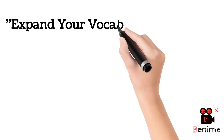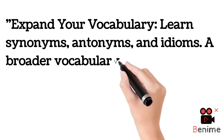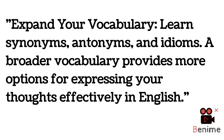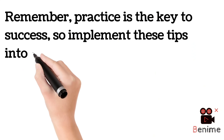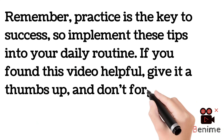Next, expand your vocabulary — vocabulary is literally very important in any language. Learn synonyms, antonyms, and idioms. A broader vocabulary provides more options for your thoughts in English. If you start expanding your vocabulary, it will become easier to understand difficult words over time, as you read and learn more. Remember, practice is the key to success.